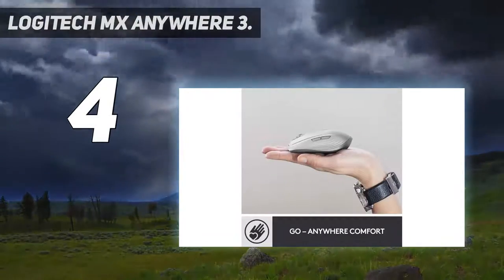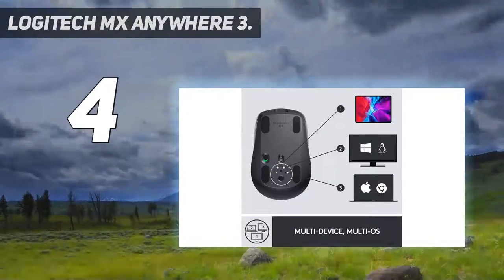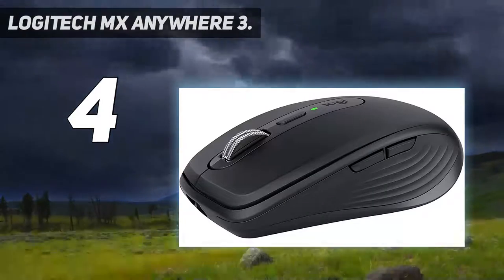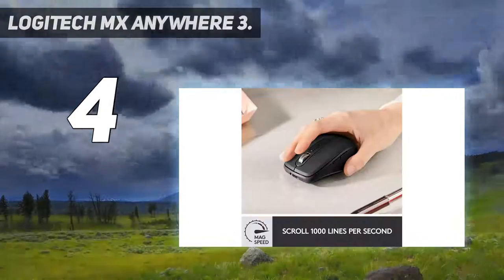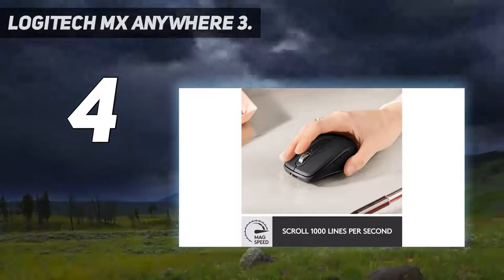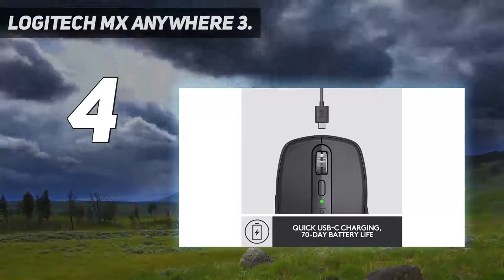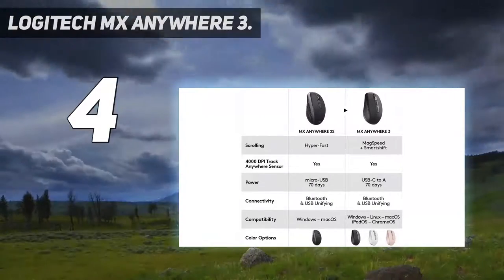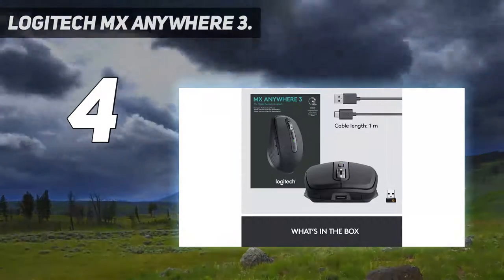Track on virtually any surface, including glass, meaning you can work seamlessly at the desk, at a cafe, even on the couch. USB-C quick charging keeps it powered up to 70 days on a full charge, and gets three hours of use from a one-minute quick charge — USB-C charging cable included. Connect up to three devices and switch between them at the tap of a button. MX Anywhere 3 works with Windows, Mac OS, iPad OS, Chrome OS, and Linux.